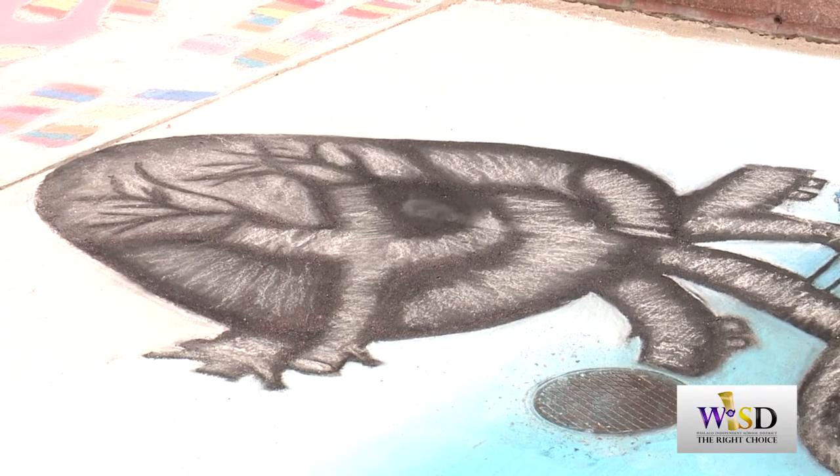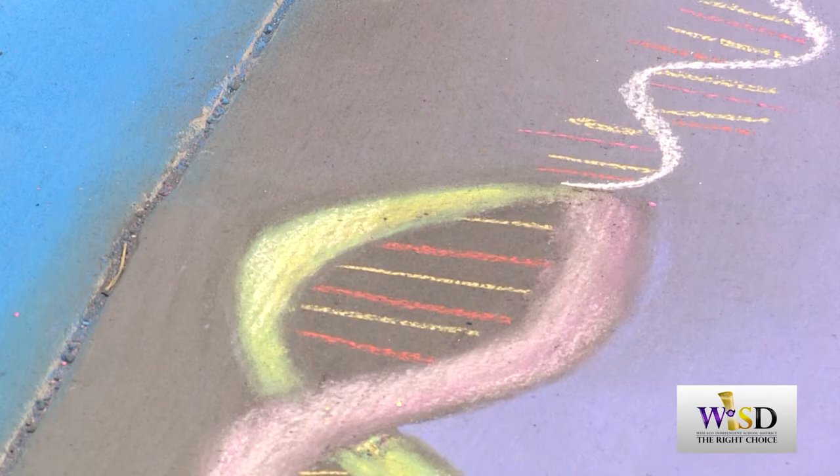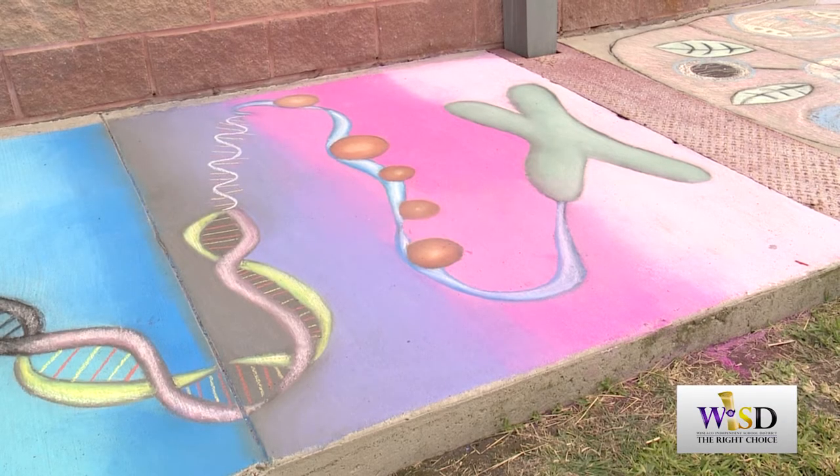What we did was a heart and DNA strands coming out of the veins, which then turned into RNA and then histones and finally to the chromosome.